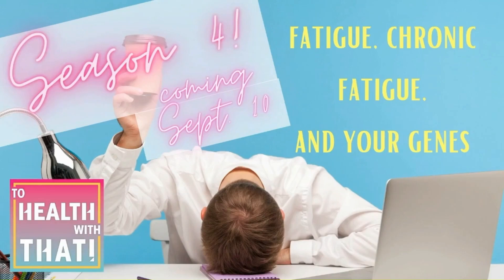Welcome to Season 4 of the To Health With That podcast, where we break up big health topics into small bites. I'm your host, naturopathic doctor Amy Nuzel, and this season we'll dive into something we are all familiar with: fatigue. What is it? Why does it happen? Most importantly, how can we fix it outside of this? Coffee.